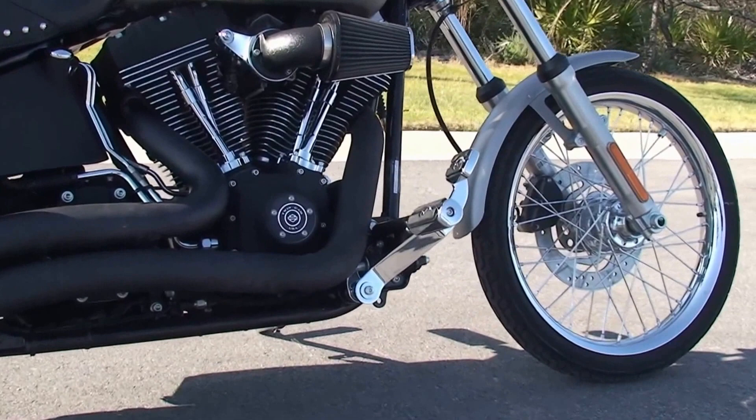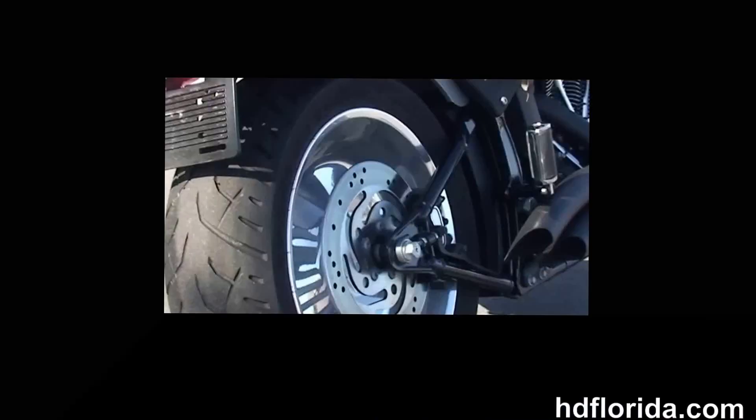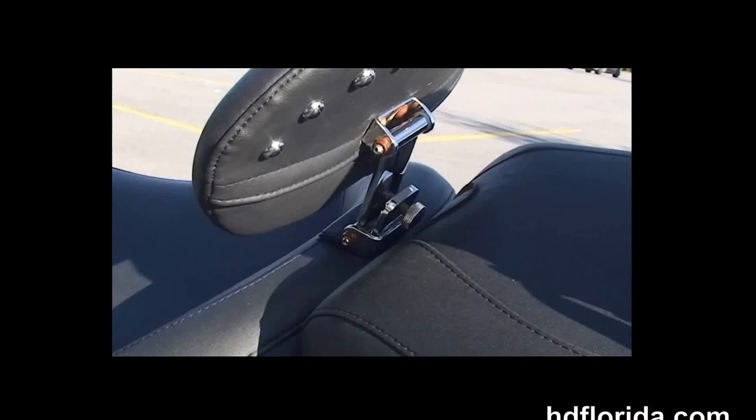The Night Train starts out front with the chrome smooth wheels. We head back to the upgraded forward controls. This bike has a counterbalanced 96 cubic inch twin cam engine, black oil tank and chrome oil lines, Stage 1 fuel mapping, a Screaming Eagle high flow air cleaner, and a set of big radius downturn blacked out exhaust.